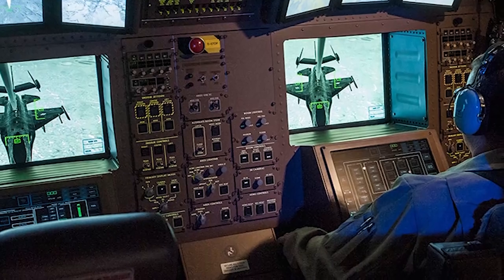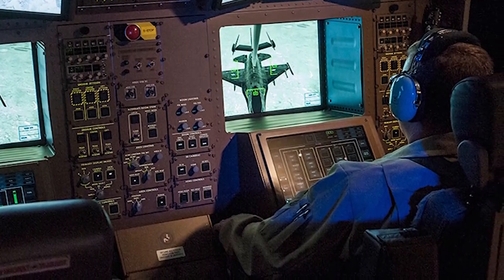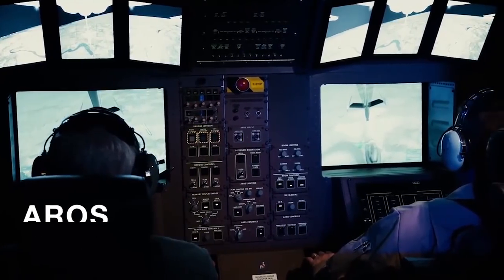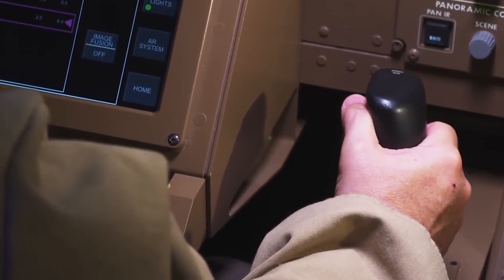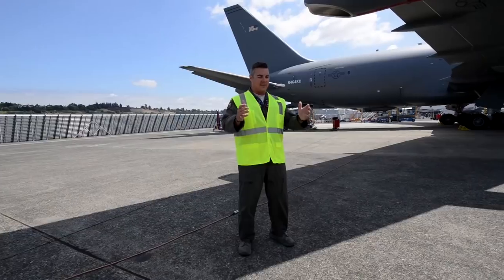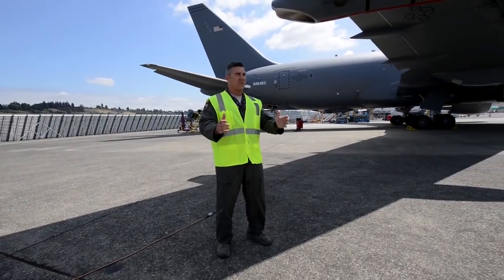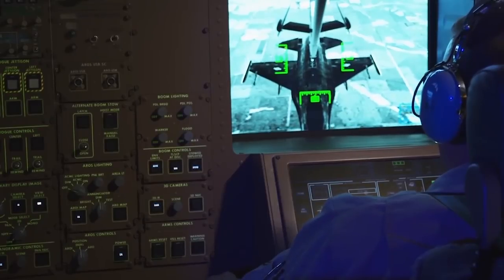Thanks to a reconfigured workstation, life is about to get a lot better for boom operators on the new KC-46 Pegasus. We're sitting upright in pilot-type seating. I've got a telescope control stick and a flight control stick that are just designed to be right here and comfortable. It's a much better situation where they can perform longer refueling operations with less fatigue.